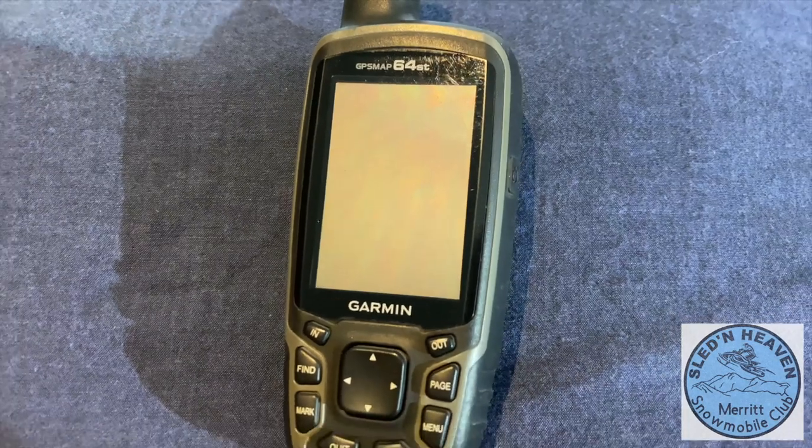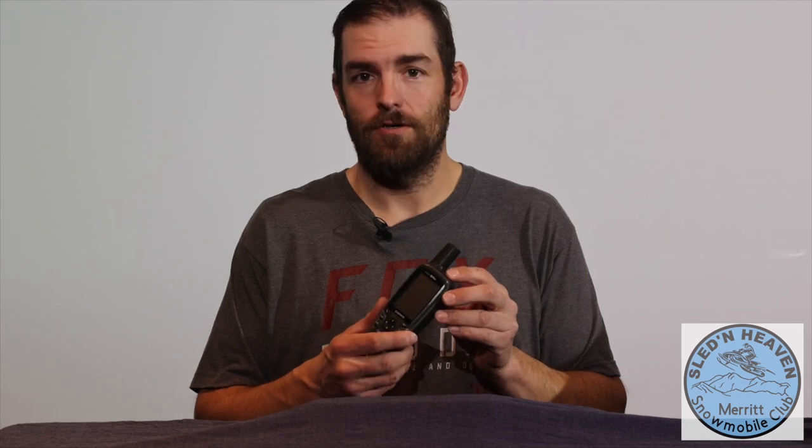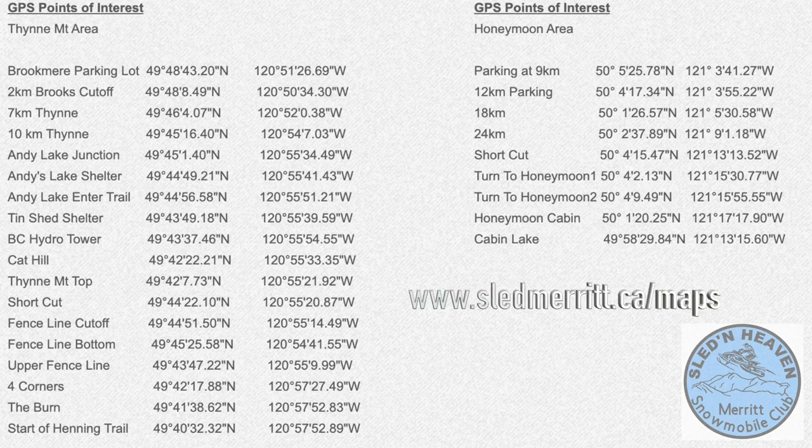First thing, we have a basic GPS. This one here will pinpoint your location in case you get lost or need to get back to a waypoint. We have waypoints for different junctions and any of our shelters up on Thine and in the Honeymoon area, so that will get you where you want to go.